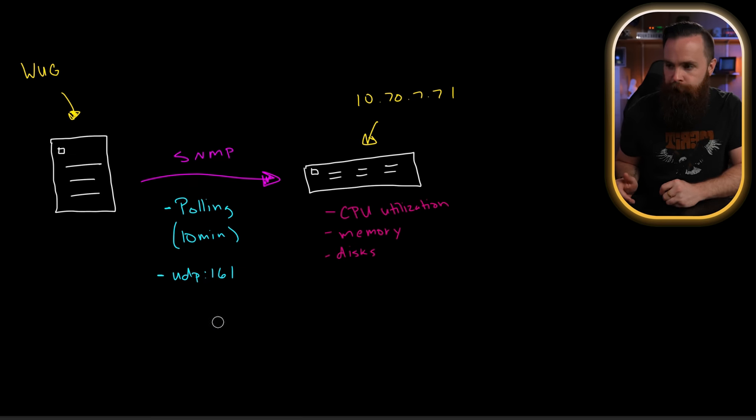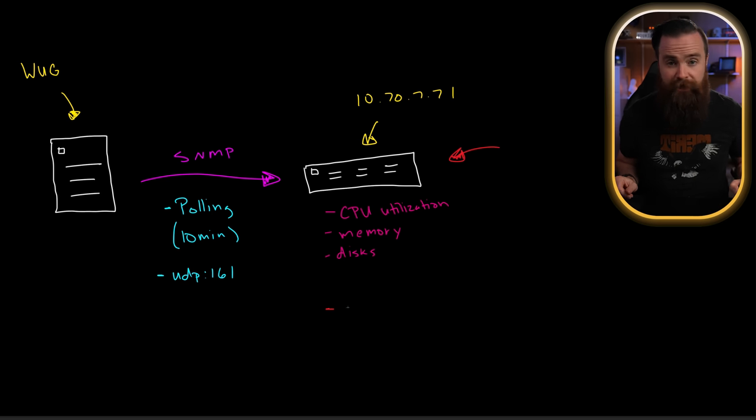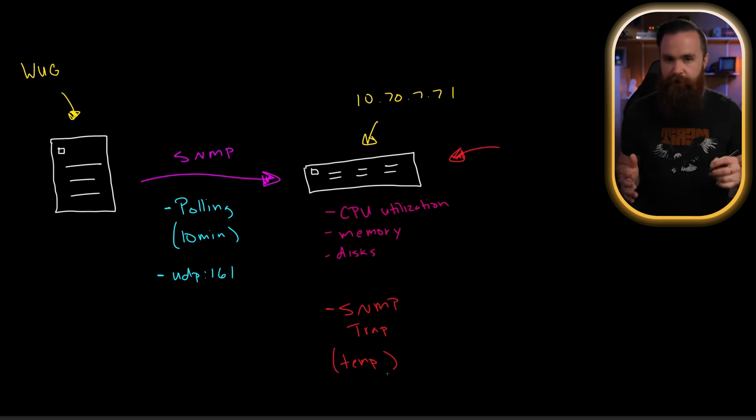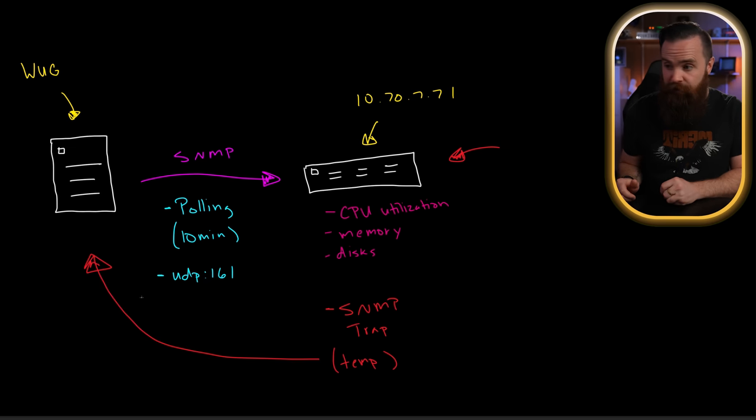SNMP has a really cool function that allows the system — our server — to send what's called an SNMP trap. This is something we can configure on the server. Let's say for example, temperature — and we say if it reaches a certain threshold, it's super hot. Then instead of waiting for something to be polled, you send an SNMP trap to the monitoring server, which is set up to receive it. Now enough theory — let me show you how to get SNMP set up.